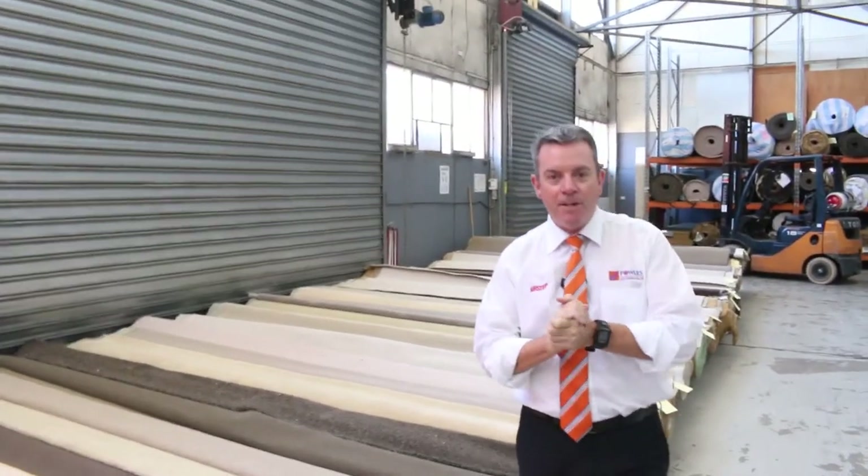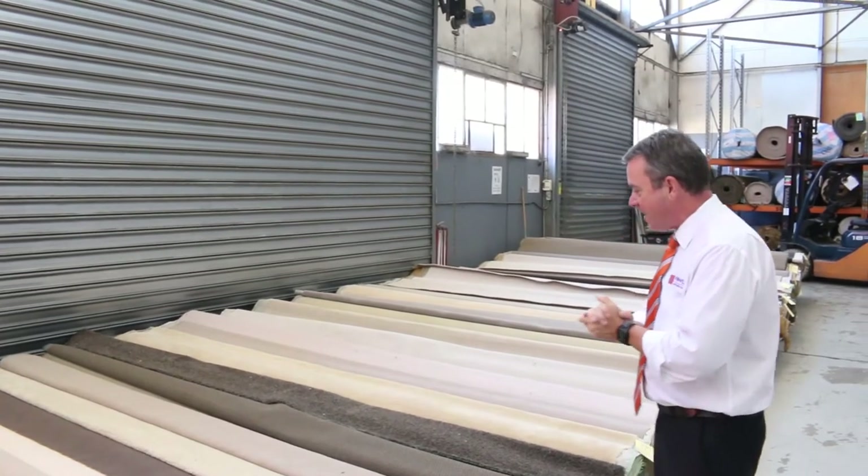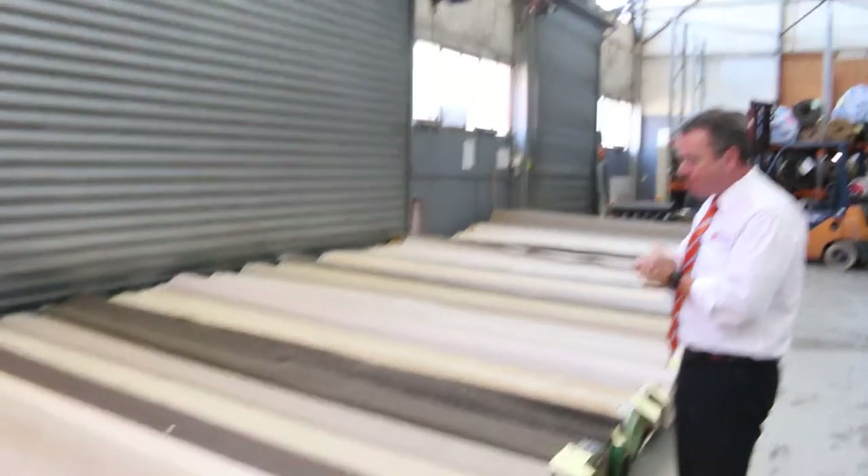G'day, I'm John from Fowles Auction and Sales. I'm here to preview tomorrow's auction — that's Wednesday the 18th of March at 10am. The massive auction is going to happen tomorrow and we've got some beautiful stock that's just come in.